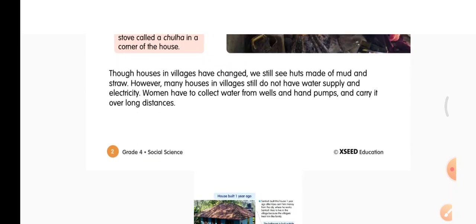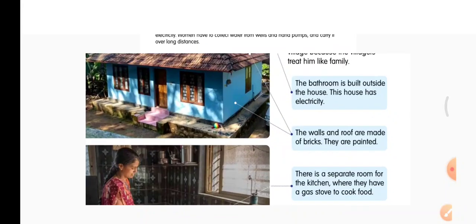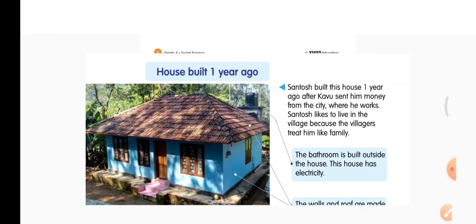Women still carry water over long distances. Now let us watch this picture — house built one year ago. This house looks beautiful, colourful and very nice with big windows. Santosh built this house one year ago, after Kavu sent him money from the city where he works. Now Santosh's son has grown up and is earning money in the city.